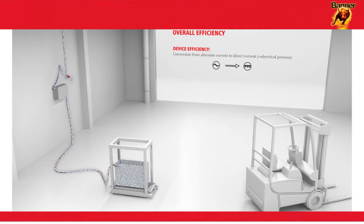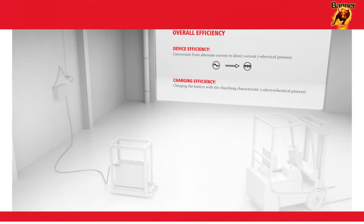As a first step, the energy coming from the socket in the battery charger is converted from AC to DC. This electrical process determines the level of efficiency of the device. This is followed by an electrochemical process in which the battery is charged by the battery charger, referred to as charging efficiency.